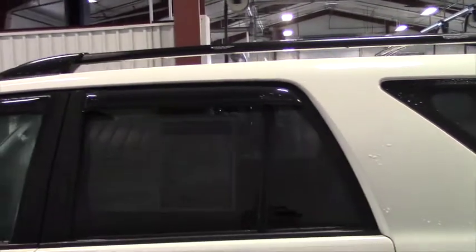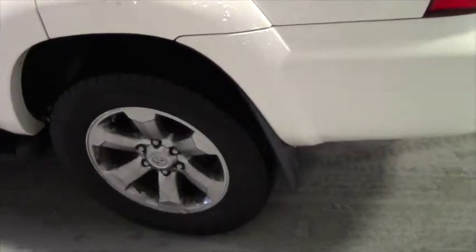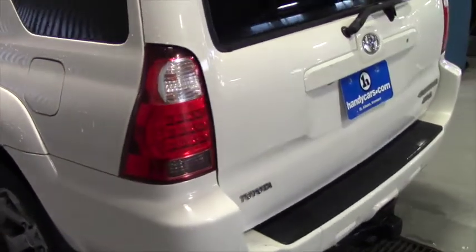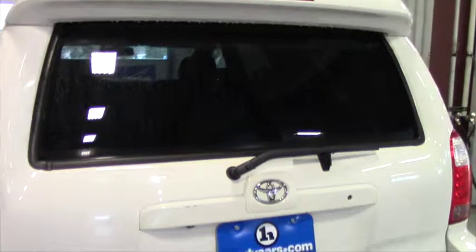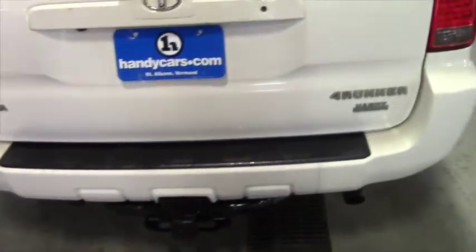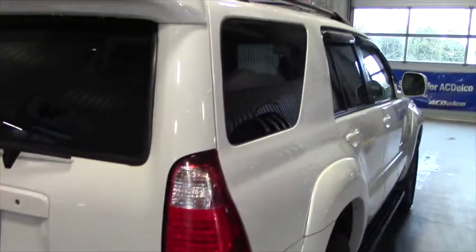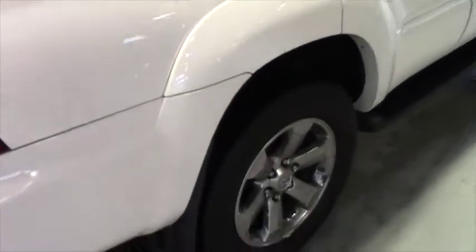The Handy price on this vehicle is $19,900. It has a one-owner Carfax with no accident history. Many of the features on this vehicle include the navigation system, the JBL stereo system, dual-zone air conditioning, fog lights, and heated leather seats with both seats being power.